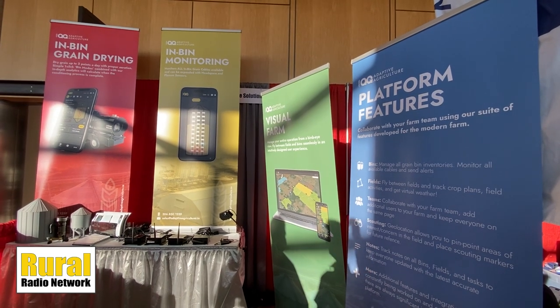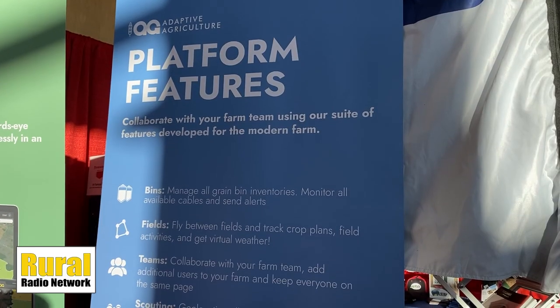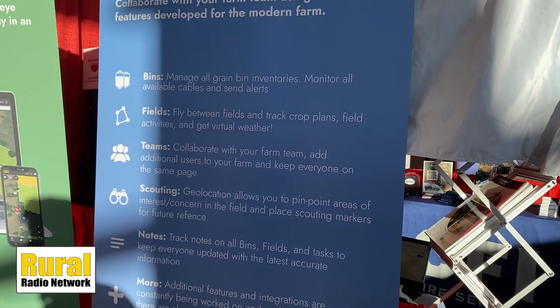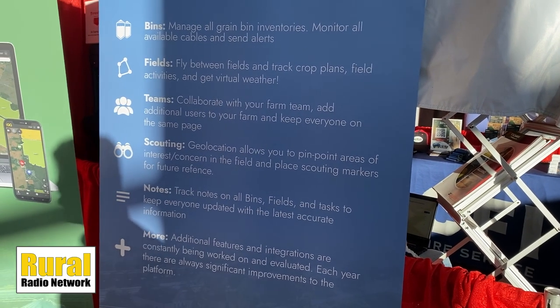So that was the start of the company. It really started with the drying and it's evolved from that. We started monitoring existing cables that producers had in their bins — we can read anybody else's in-bin cables. Plus we have our own halo head lidar system that can read temperature, humidity, and CO2 levels in the bin. That's kind of created out of this. We can monitor and control, turn anything on and off based on the parameters that you want selected for your in-bin process.